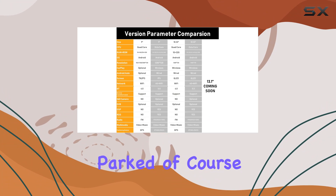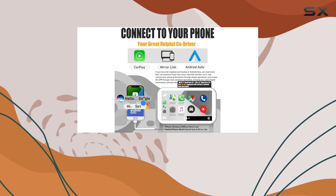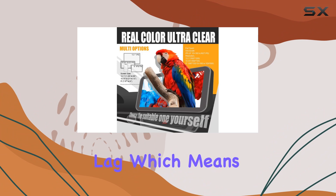On the topic of navigation, the device comes preloaded with North American maps, which is a significant benefit for drivers in that region. The GPS is reliable with minimal lag, which means less waiting time when starting up and more accurate real-time updates.